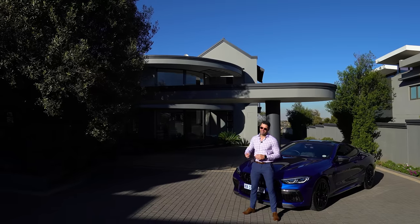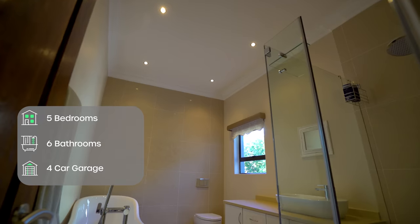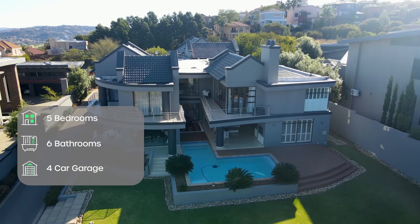I'm standing in front of a 16.9 million rand home that boasts six bedrooms, five bathrooms and so much more. So I'd like you to come with me as we explore this amazing home and show you why it should be your next one.